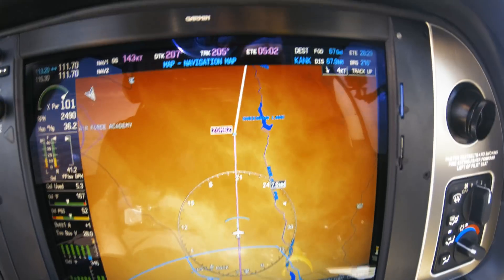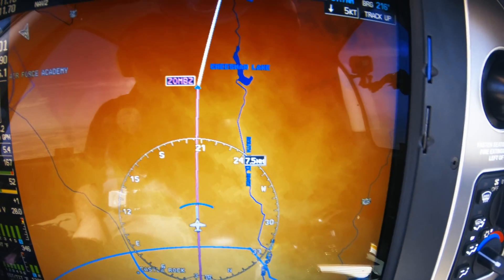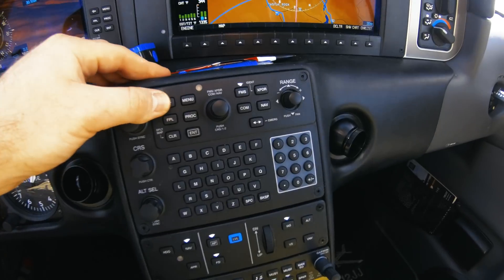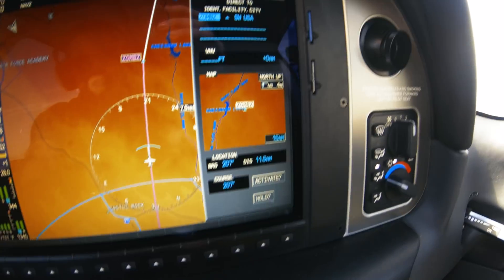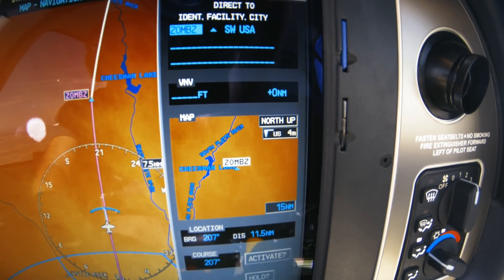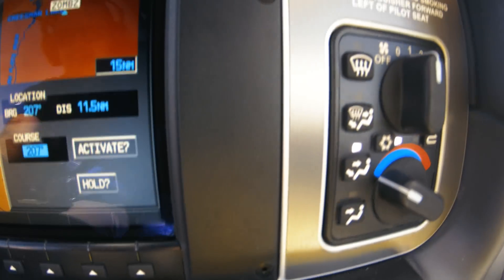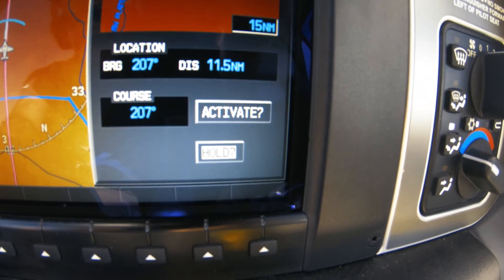I have this going to the Zombies intersection on the map there, so I'm just going to pretend like I have a non-published hold there. What I'm going to do is go down here to my FMS. I'm going to hit the direct button and scroll down here to the hold feature. Right there — it's hard to hold it because it's bumpy.